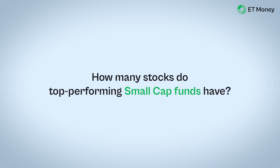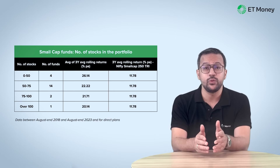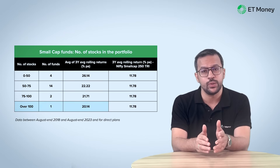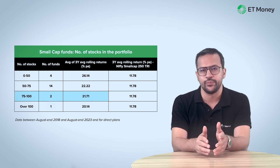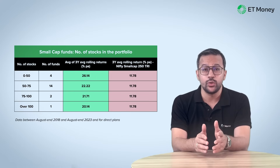Now let's assess the small cap picture. Here too, funds with up to 50 stocks performed best, with average 3-year rolling returns of 26.14%. Performance went down as the number of stocks increased. There were just two funds with 75 to 100 stocks. Only one fund — Nippon India Small Cap Fund — has more than 100 stocks. Notably, funds across all buckets in this category outdid the Nifty Small Cap 250 TRI.